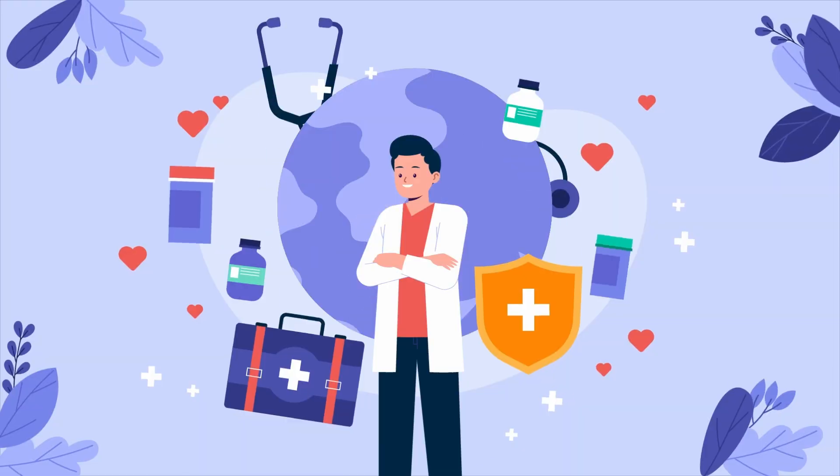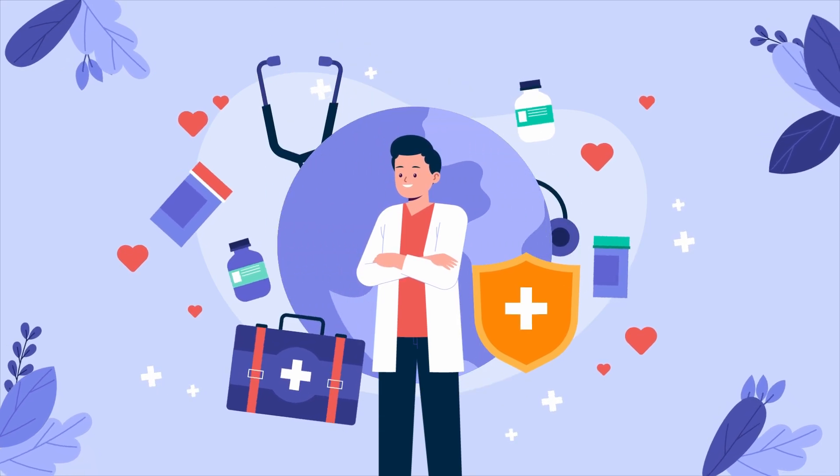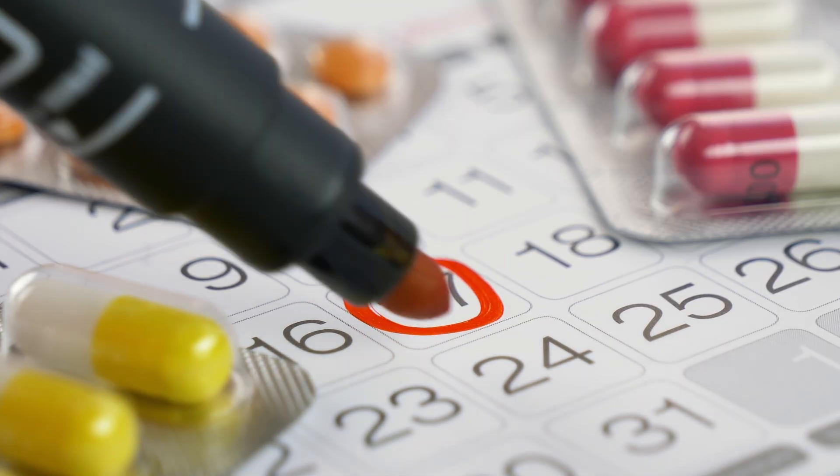Each capsule is a different color with its dosage strength printed in black ink. It's essential to follow your healthcare provider's instructions when taking Cobenfy. The medication should be taken orally, and the dosing schedule may be adjusted based on your individual response and tolerability.